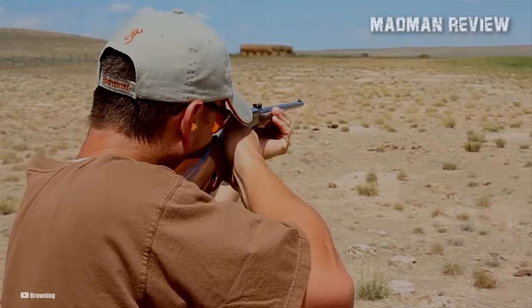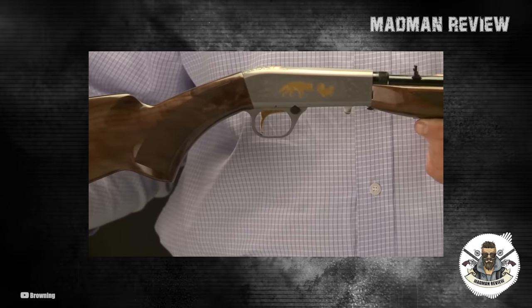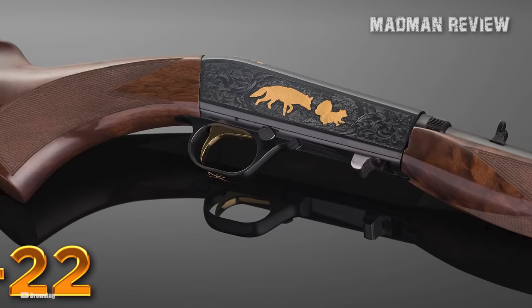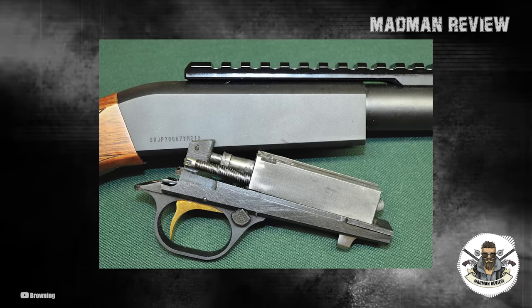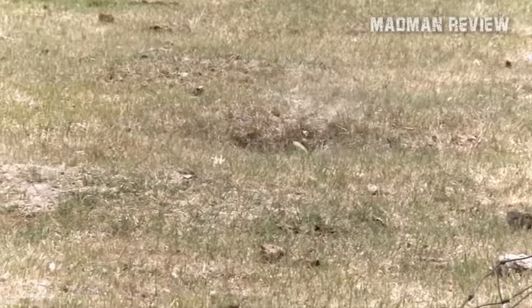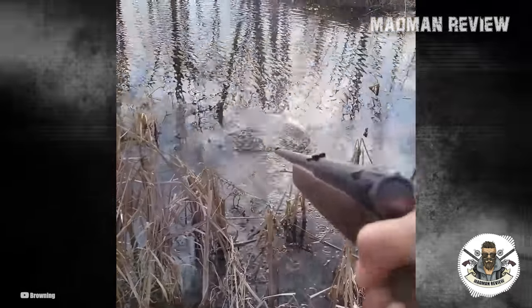The fine walnut stock is meticulously checkered and polished to a sheen, enhancing both aesthetics and grip comfort. The SA-22 Grade 1 boasts a polished blued receiver finish with intricate scroll engraving, exemplifying the attention to detail and elegance of its design. The American walnut stock features a glossy finish and traditional point checkering pattern, adding to the rifle's classic appearance. A noteworthy aspect is its bottom ejection, which ejects fired brass out of the bottom of the receiver, making shooting comfortable and enjoyable for both right- and left-handed users.